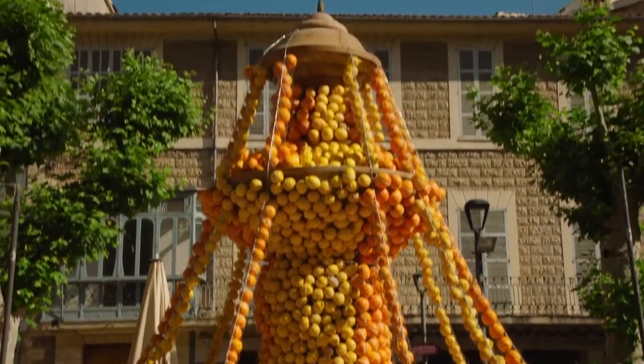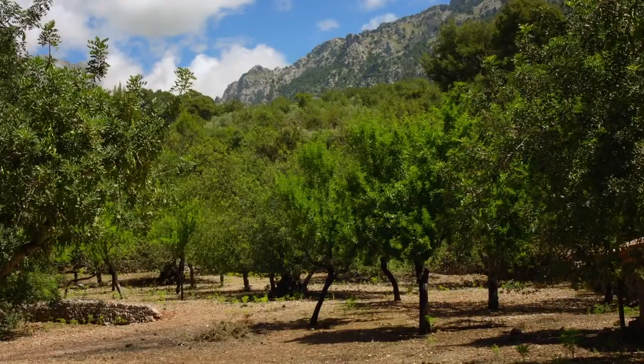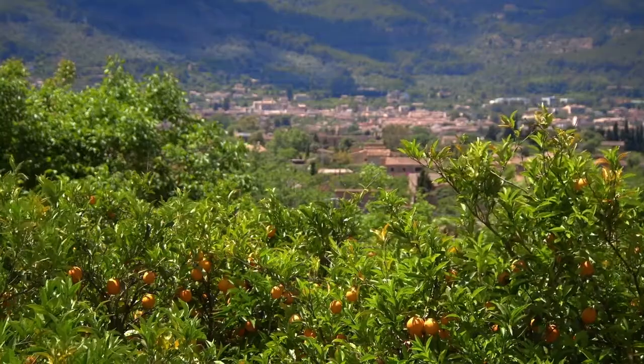This really shows you the importance of citrus fruit to the town. This week there's a festival celebrating oranges — they've filled up the water fountain with oranges and lemons. The dramatic mountains behind Soller create the perfect microclimate for growing oranges and lemons, which you can see throughout the Soller Valley.